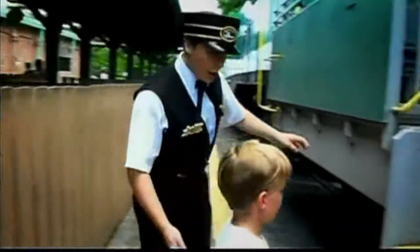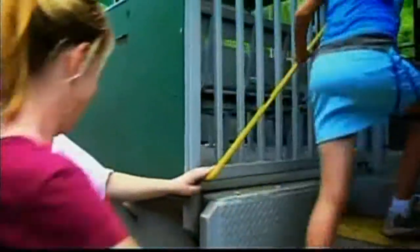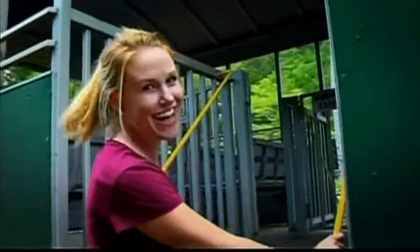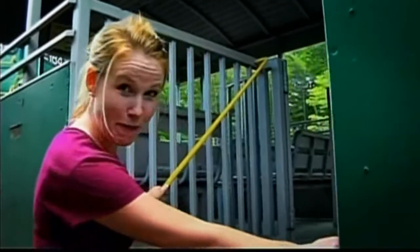Now for a more traditional mode of travel — all aboard! The train. This five-mile ride is a great way to see the mountain on a full-sized locomotive.